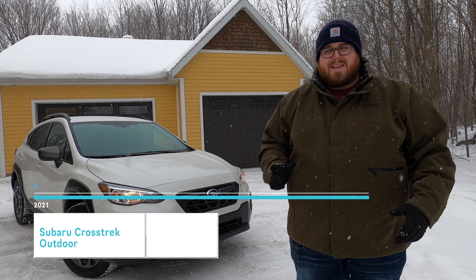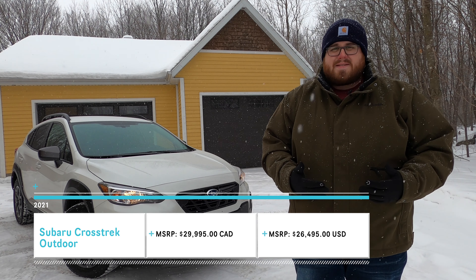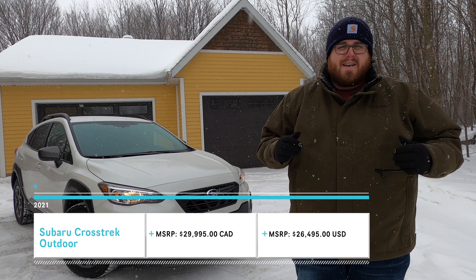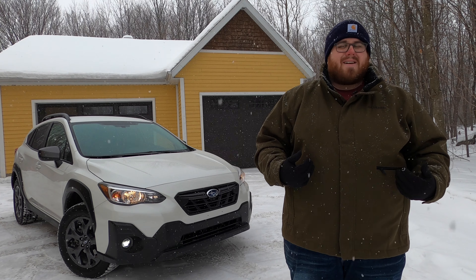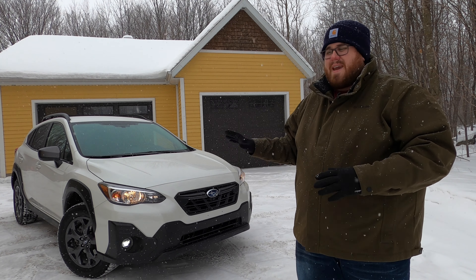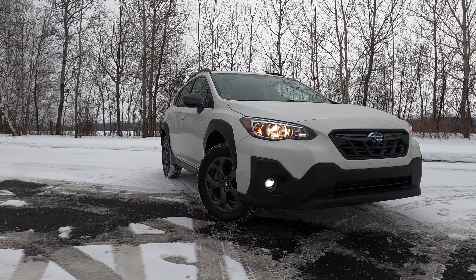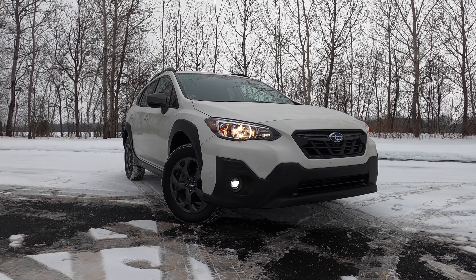Our spotlight today is on this 2021 Subaru Crosstrek Outdoor. This is the middle trim here in Canada, but in the United States this would be your sport trim. Here in Canada our sport trims are different, so they've renamed this one the Outdoor for our market. Prices just under $30,000 Canadian, under $27,000 US.